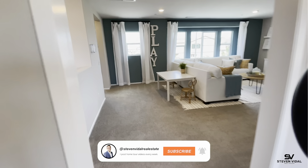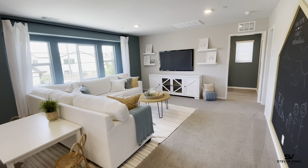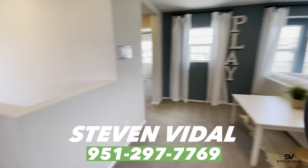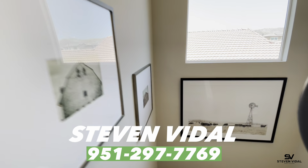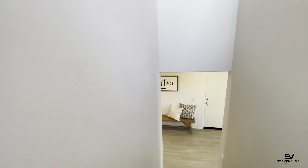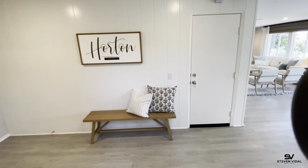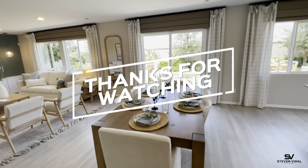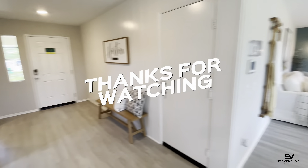Always reach out to us to make sure the incentives you're hearing about are still current and valid. Sometimes we can help negotiate those incentives, or if they've passed, we can try to have them still honor those for you. If you have any questions, please feel free to reach out to us. If you want to see more property tour videos here in Southern California, please subscribe to the channel — we'll see you in the next video.